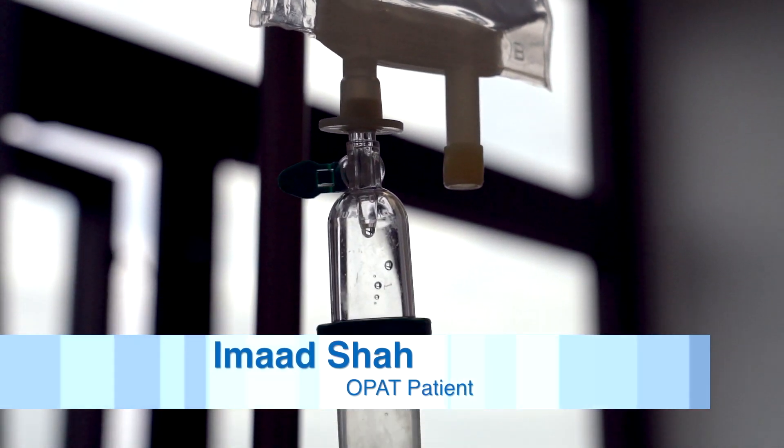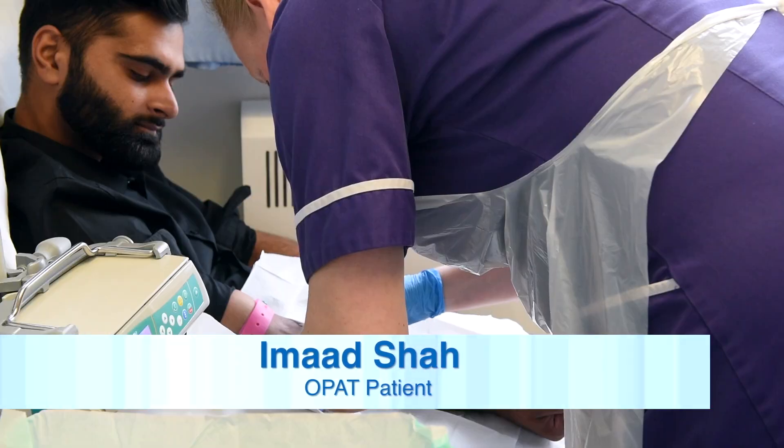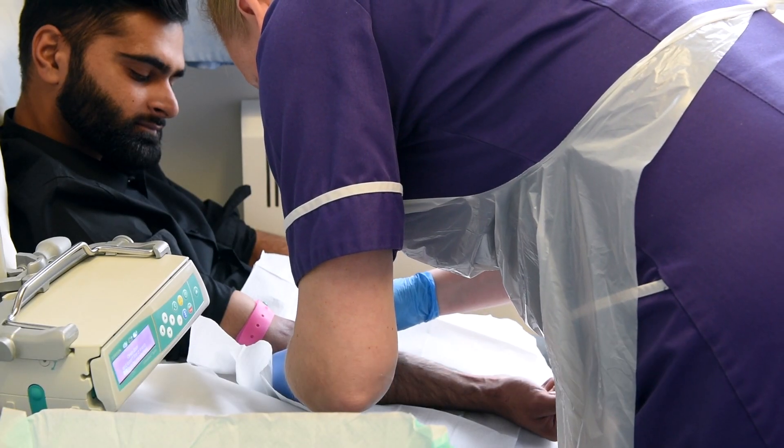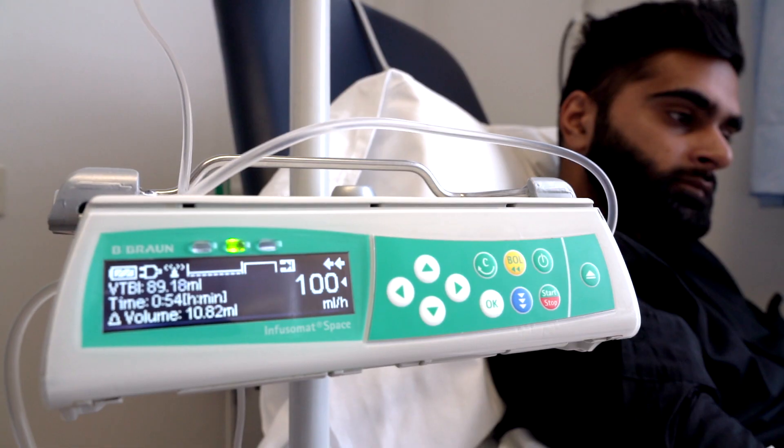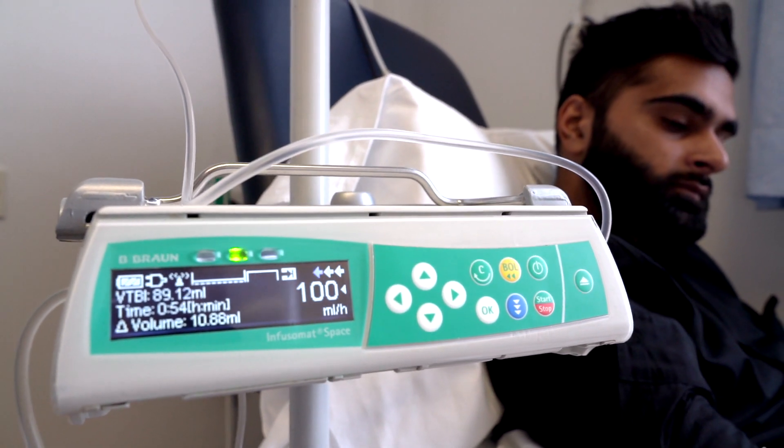I've been coming to the clinic for about six months now. I started off every day, seven days a week, coming into the clinic. About a month ago it dropped down to three days a week. I've got MDR-TB and I get an infusion put in for half an hour. I come in the morning for half an hour and then straight after I go to work. If I didn't have this clinic I'd most likely have to be in hospital for a few months.